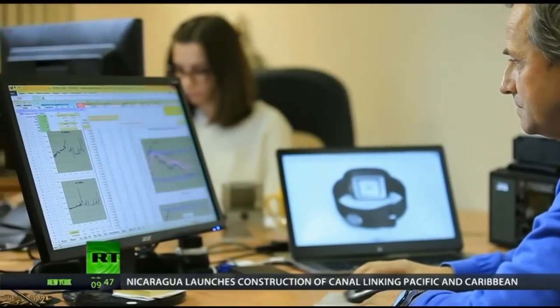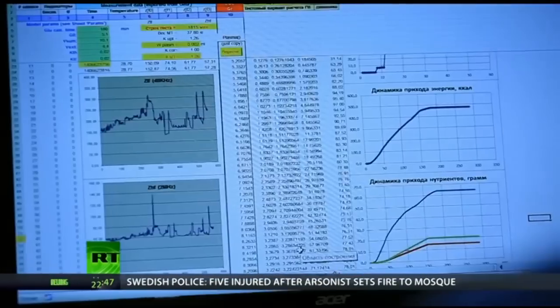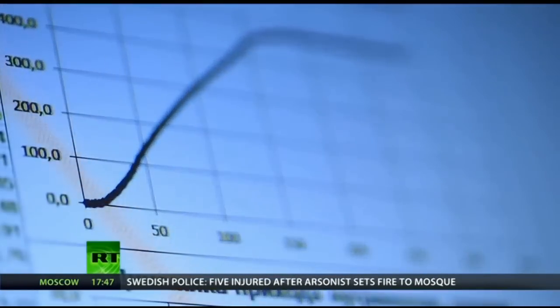HealBe currently has five dedicated research groups, each working on refining the technology for monitoring calories, hydration, heart rate, sleep and stress.